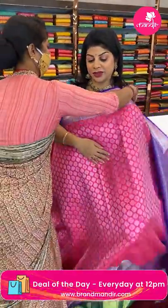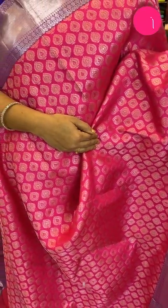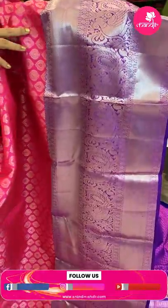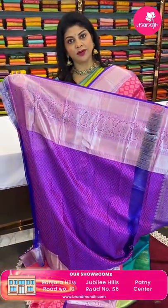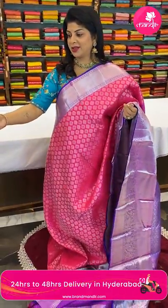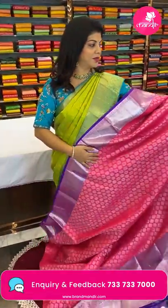Next saree — bright, beautiful, gorgeous colors. Pink and purple with drop-shaped florals all over the body. Border is contrast cross kadi with peacocks, and the pallu has contrast cross checks and diamond-shaped florals along with borders. Blouse has contrast self-embossed weave with border contrast thread — pink thread with beautiful border. Saree price: 15,999 — code DG445. Take a screenshot and WhatsApp us on 733 733 7000.